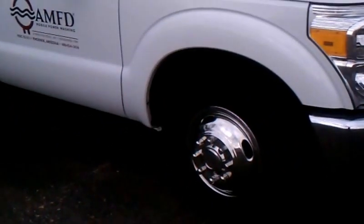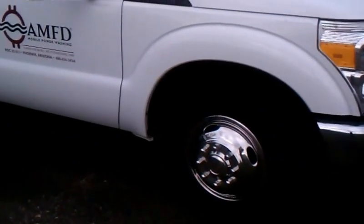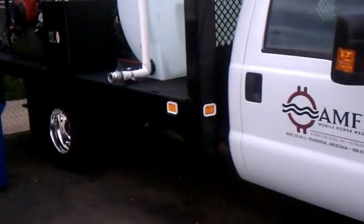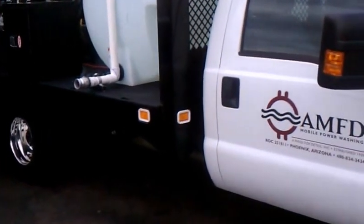One of the things we did to make sure our employees took better care of our trucks is to put chrome simulators on the wheels. It really brightens the truck up and makes it distinct from other vehicles.